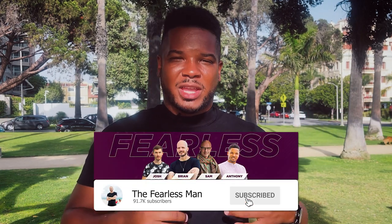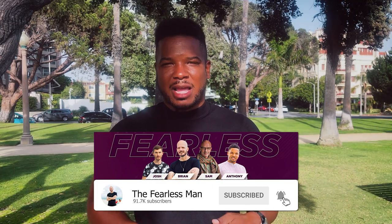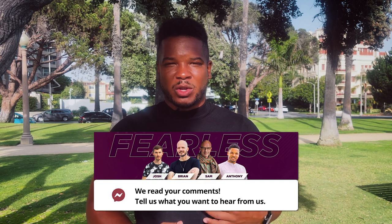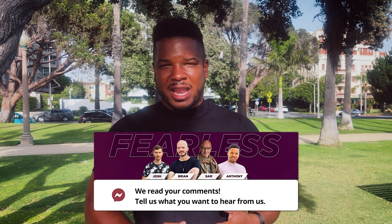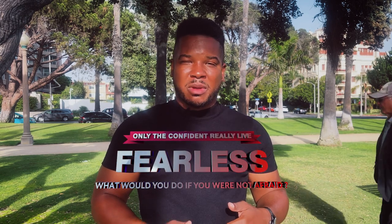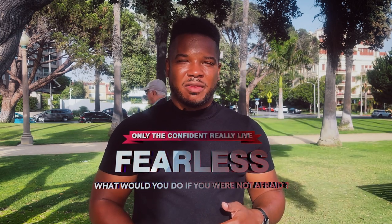Anyways guys, short video — hope you gained a lot from it. Don't forget to hit like and subscribe so you can get these videos every Friday. Let us know in the comments how these videos are helping you. I saw the comments in the last video — guys are actually going out and using the techniques and having great success with it. I want to keep pumping these videos out so you guys can get better with this stuff. Remember: only the confident really enough. Peace.